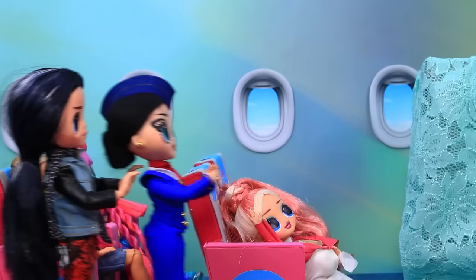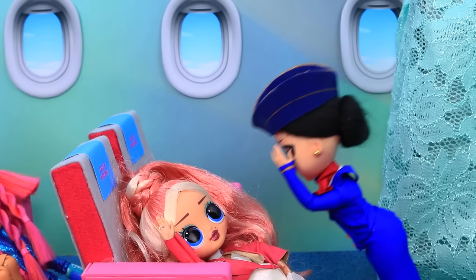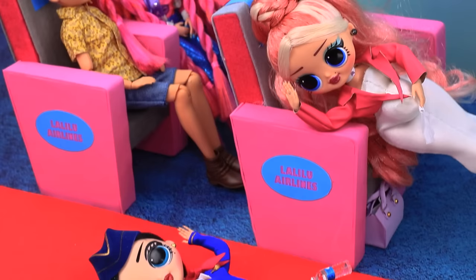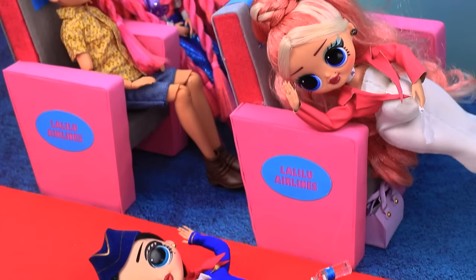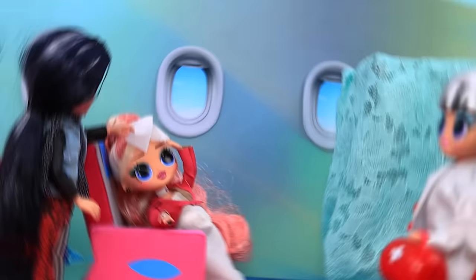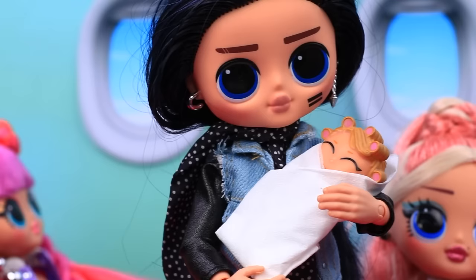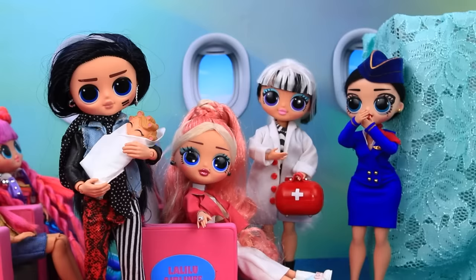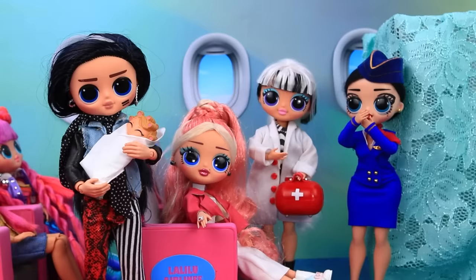Help, please! He brought the flight attendant. What's bothering you? I'm giving birth! What do we do? The flight attendant fainted from excitement. A young couple revives her. We need a doctor — she's going into labor! The doctor is there to help. A wonderful baby was born. My beautiful daughter — everyone is delighted. What a happy story!